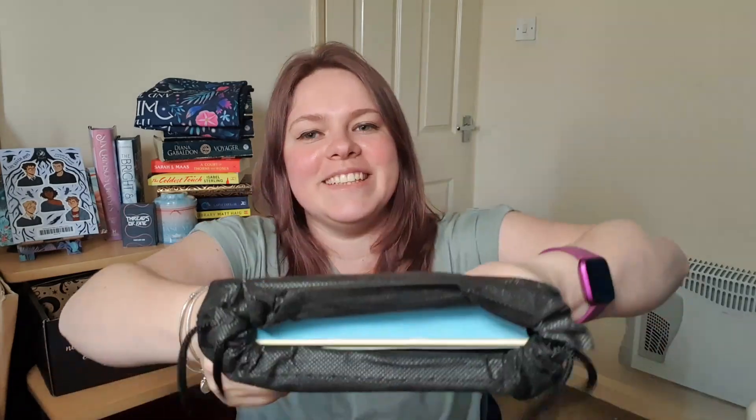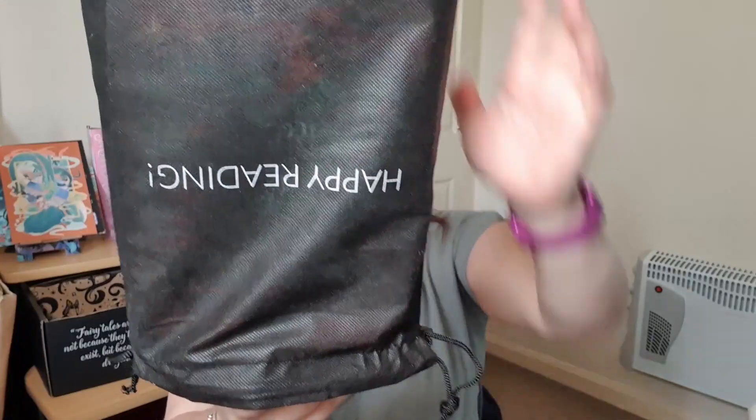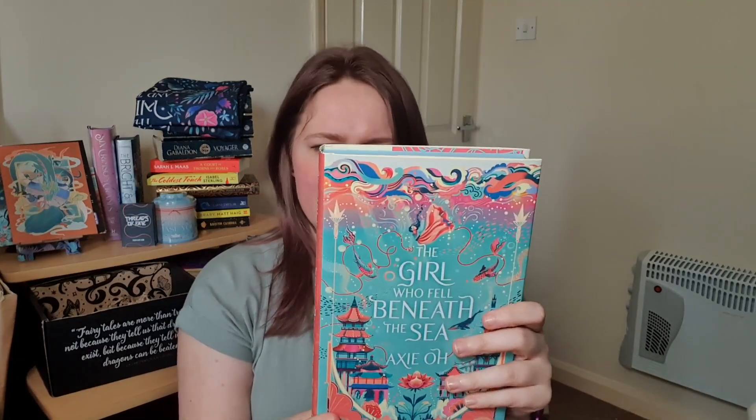So here is this month's book — I can already see the edge and I love the blue. Let me get the things out before I try and take the book out. Here is the bookmark that matches the spoiler card, and here is the author letter. I have no idea what this book is, so I'm trying to hide it. Ta-da! The Girl Who Fell Beneath the Sea. It matches the tea tin — that makes sense. Fairyloot is really up their game on the way they're making these books.